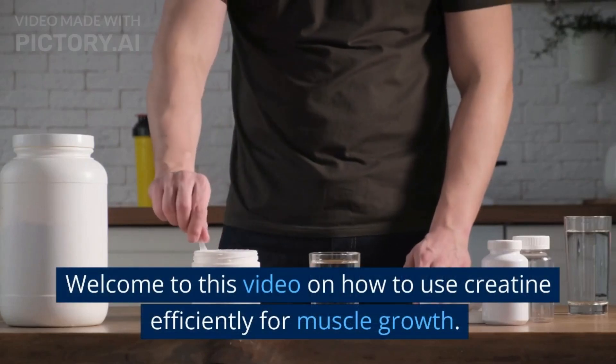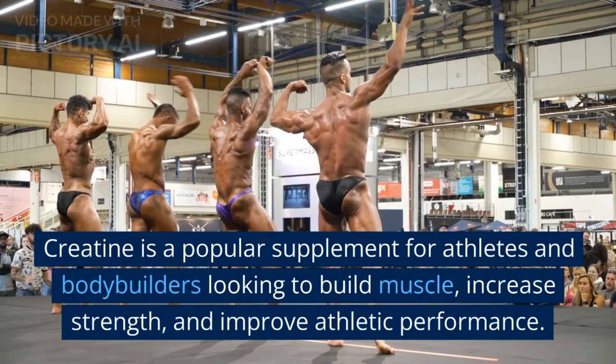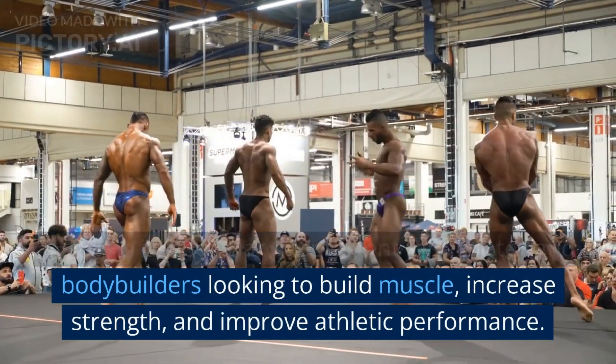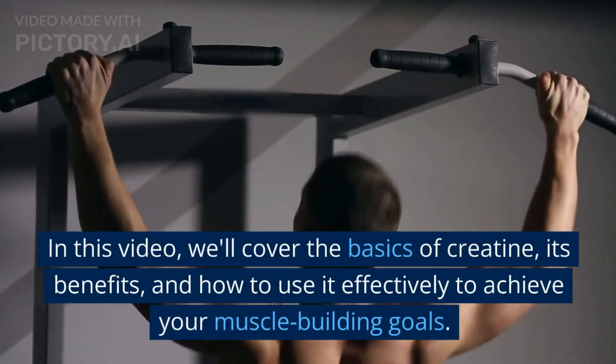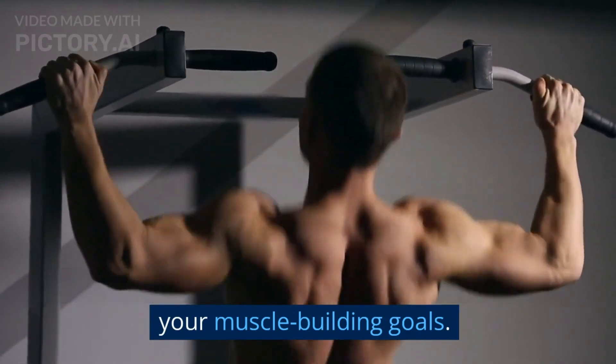Welcome to this video on how to use creatine efficiently for muscle growth. Creatine is a popular supplement for athletes and bodybuilders looking to build muscle, increase strength, and improve athletic performance. In this video, we'll cover the basics of creatine, its benefits, and how to use it effectively to achieve your muscle-building goals.